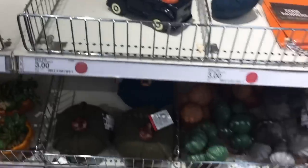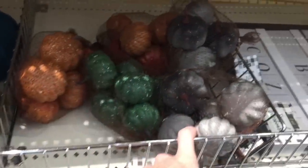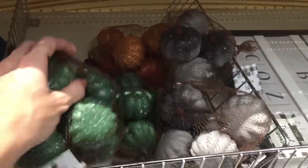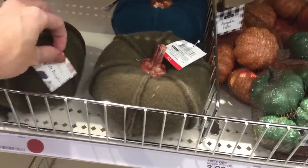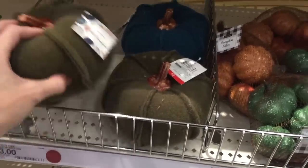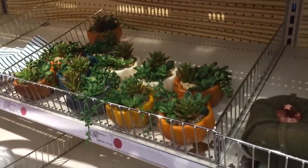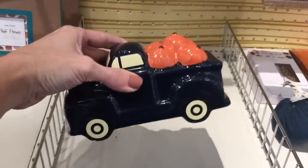Oh my gosh, even more pumpkins down here! They come in sets - these are like speckled pumpkins, great for vase filler. They have a few colors: orange, green, gray. And then over here - these are huge! Are these only three bucks? They sure are, and they're really lightweight - they're felt pumpkins. Couple different colors there. Succulents and a pumpkin, oh my gosh! And a truck up here - this truck is three dollars and I know you people love those.